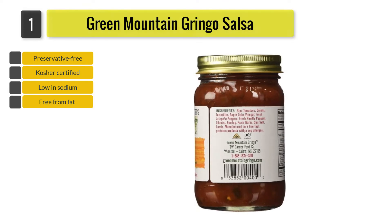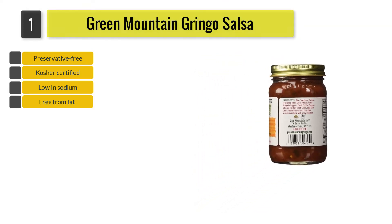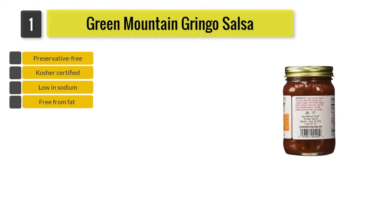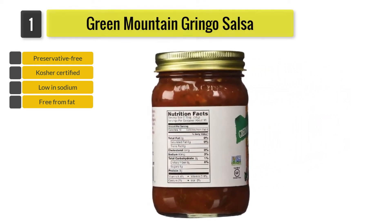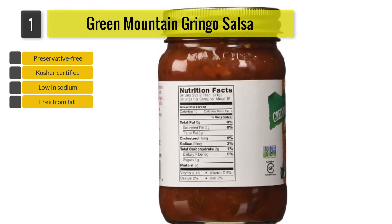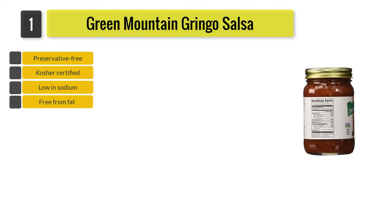This all-natural, fat-free, preservative-free, kosher-certified, gluten-free recipe is free from MSG. Gringo Salsa has been made from onions, ripe tomatoes, fresh jalapeno peppers, pasilla peppers, parsley, cilantro, sea salt, cumin, and fresh garlic.